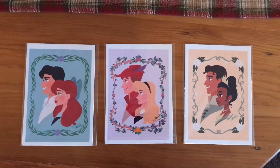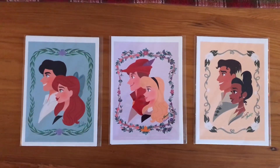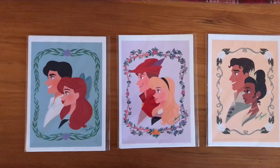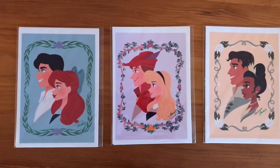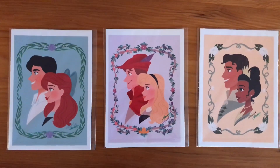And these are three Disney couple art cards from Asia Draws — I think they're absolutely adorable. We have Ariel and Eric, Aurora and Phillip, and Tiana and Naveen. Those are three of my favorite Disney couples, and I just absolutely love the style of these.